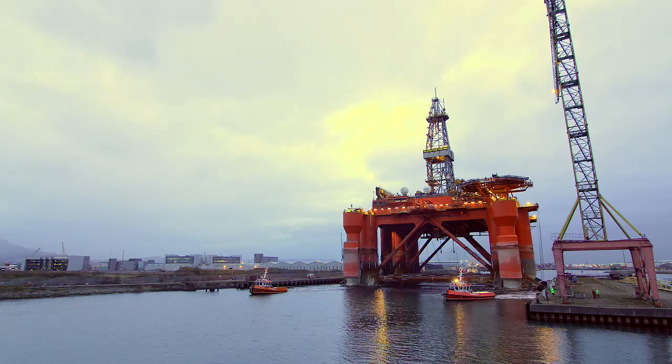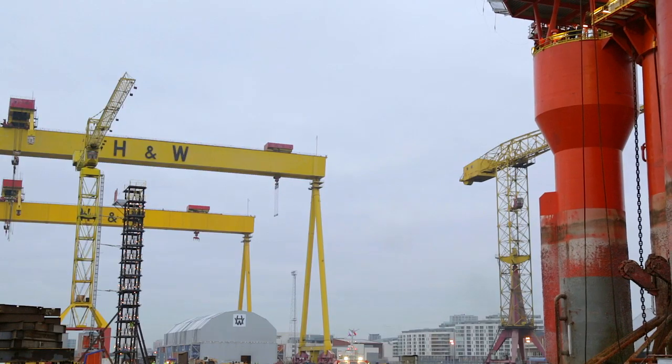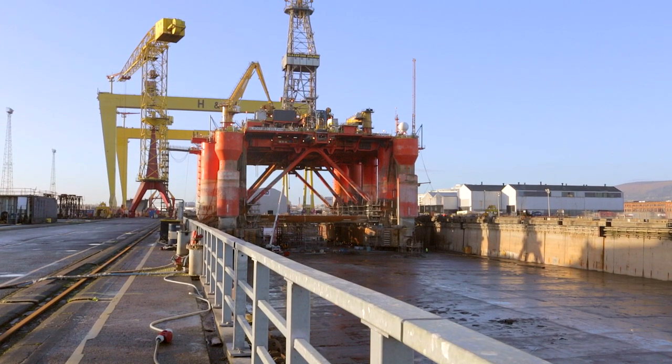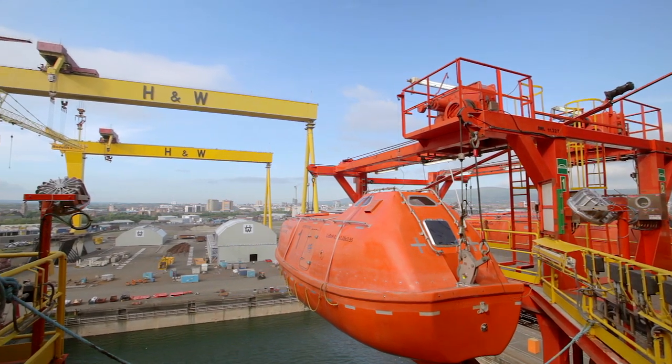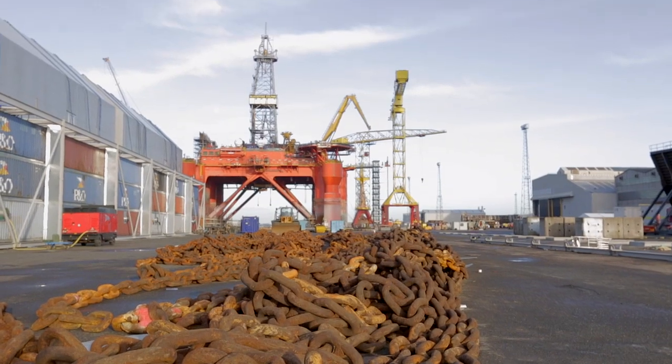In June 2012 we successfully delivered the Cirrus FPSO project and on the back of that it opened up a lot of opportunities for us within the oil and gas markets. We engaged with Dolphin on the contract award which was around about August 2013. We worked through a pre-arrival phase and planned all of the work out down to the last details.